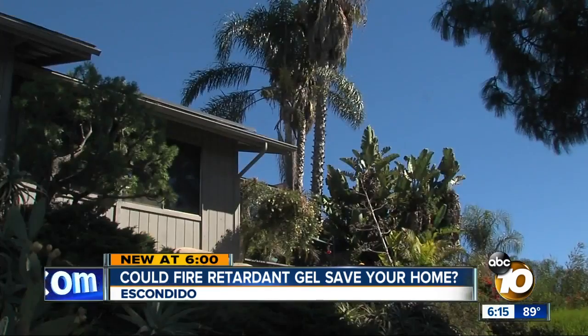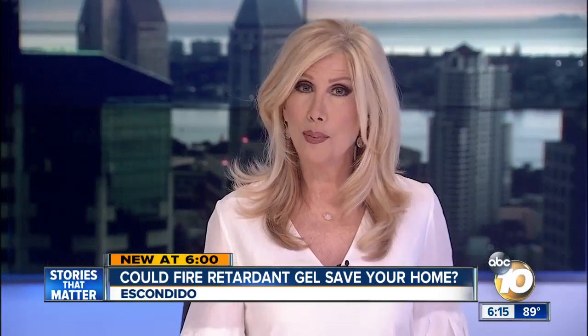Why would you not want to have something that could prevent your home from burning? In Escondido, Lindsay Pena, 10 News. Both the makers and sellers of thermogel and another similar product, Barricade, stress this is only a last resort — it does not take the place of other prevention techniques such as creating defensible space. For information including where to buy, you can go to our website, 10news.com.